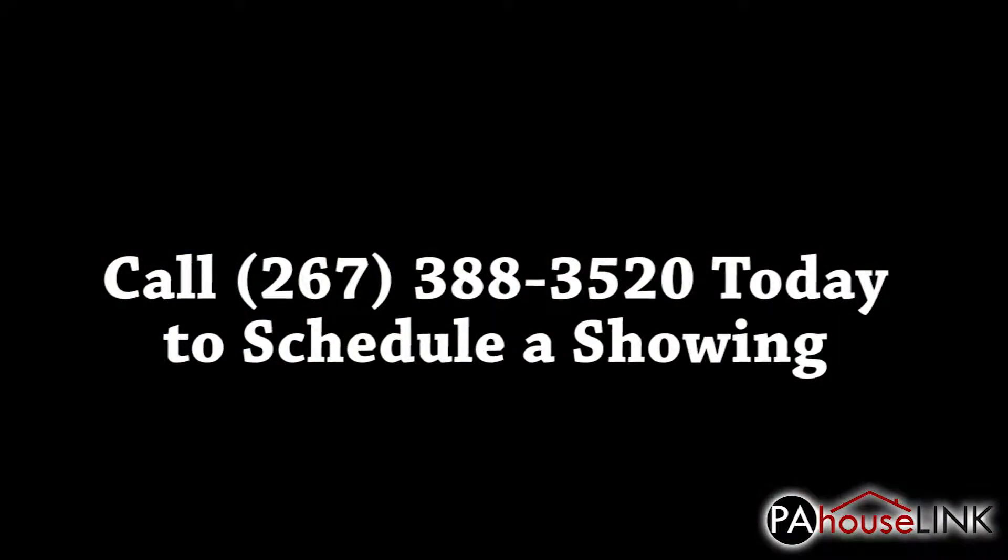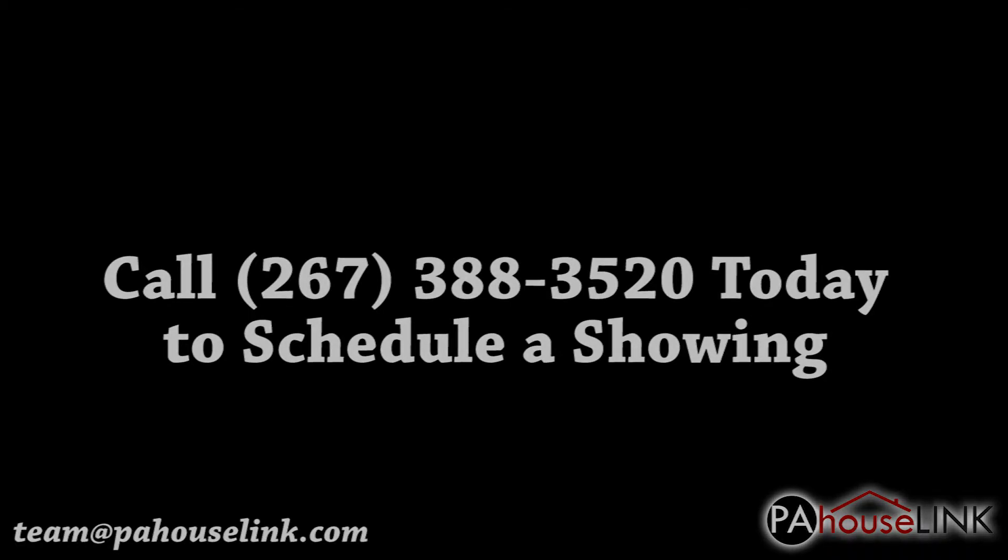That's all for our tour of 701 West County Line Road, Hatboro, PA 19040. If you have any questions or would like to set up a showing, please give us a call at 267-388-3520 or email us at tm@pahouselink.com and we'll get you taken care of. Thanks for joining me on this video walkthrough and be sure to check out our other videos right here on pahouselink.com.